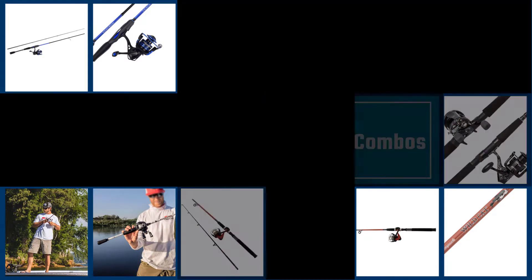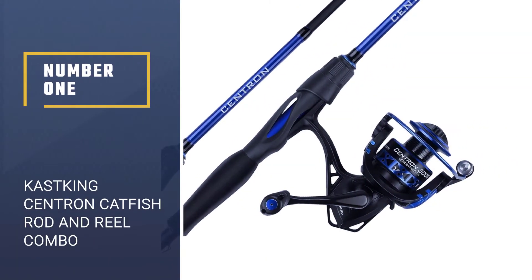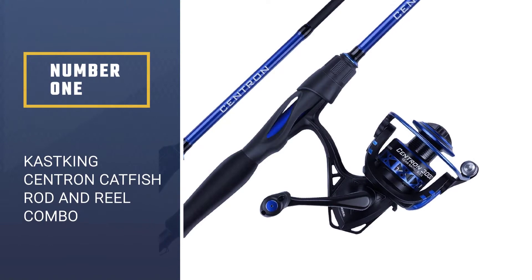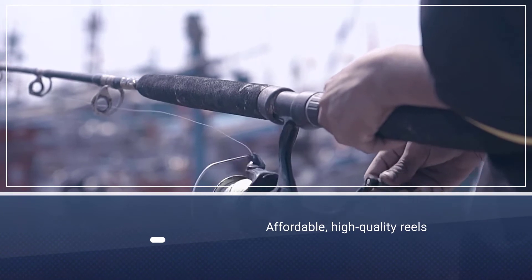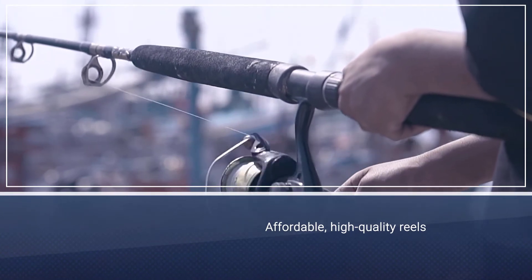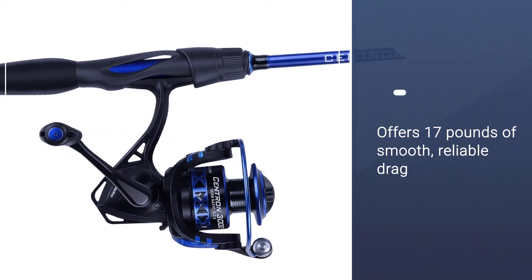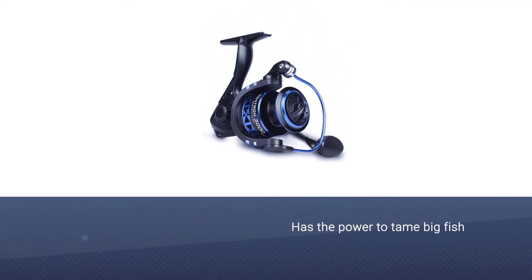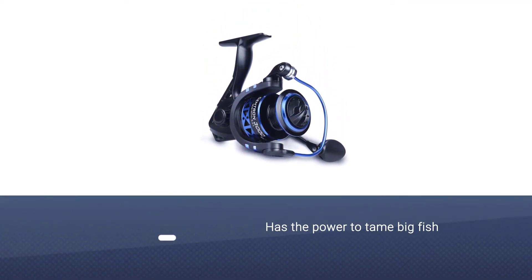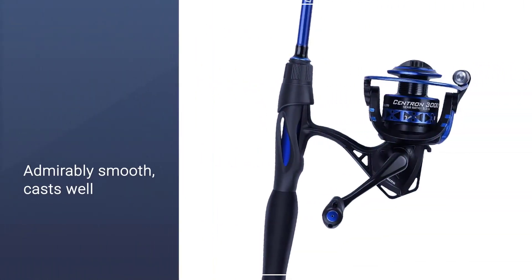Number one, best overall: Cast King Centrin catfish rod and reel combo. Cast King is trying to corner the market on affordable high quality reels, and the Centrin at the heart of this combo is impressive, offering more than 17 pounds of smooth, reliable drag. It has the power to tame pretty much all but the biggest cats, as well as the capacity with a heavy line to give you confidence.